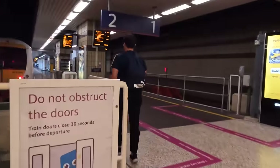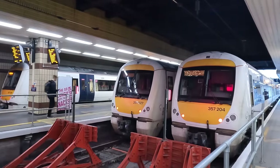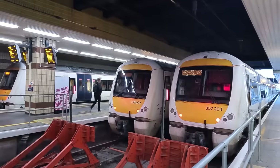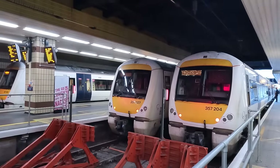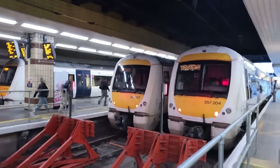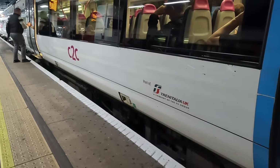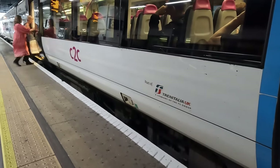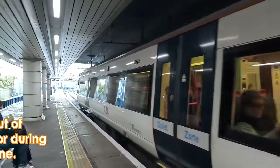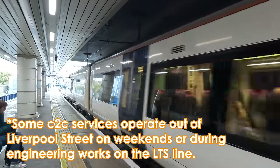Despite only having four platforms and being the second least used London terminal after Marylebone, Fenchurch Street saw 17.7 million passengers during 2019, all of which stem from the station's only operator, C2C. The company has been owned by the Italian state rail operator Trenitalia since 2017, and runs services radiating out of Fenchurch Street to East London and the Essex coast via the London Tilbury and Southend Railroad.